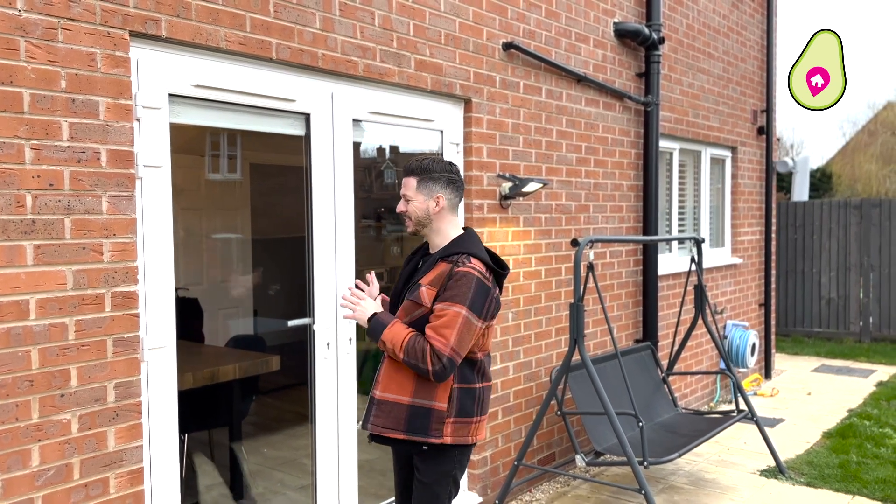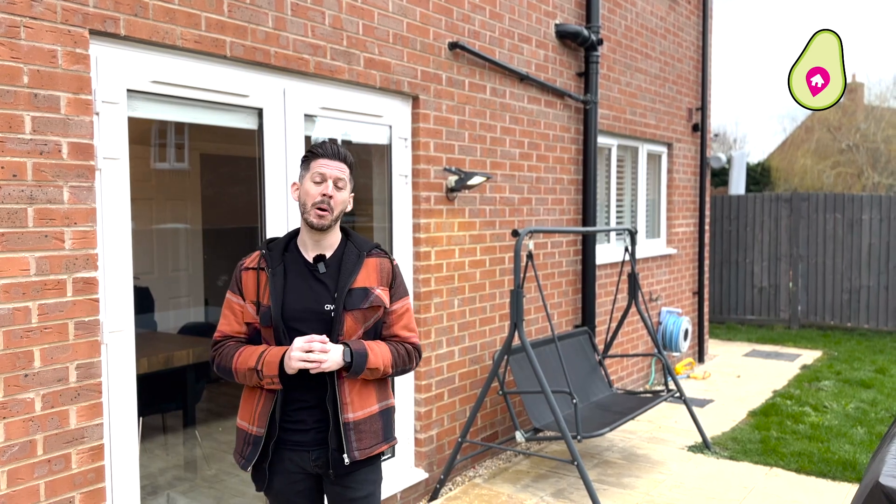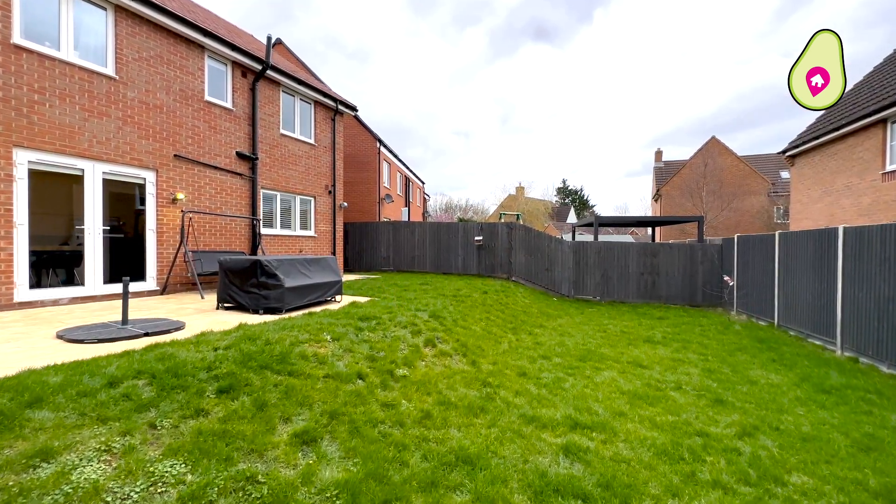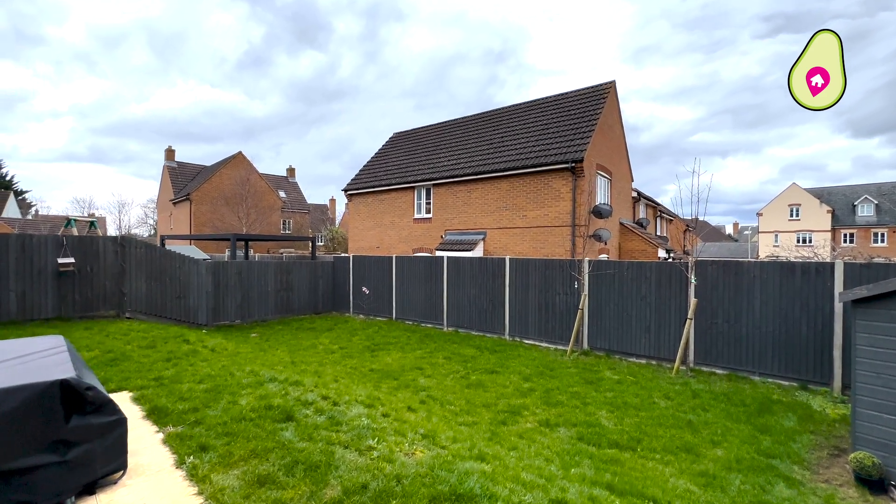Now you join me in the garden, which as you can see steps off of that lovely kitchen diner, again making this home perfect for entertaining. Another thing I love about this is it's south facing, so you get plenty of sunlight.